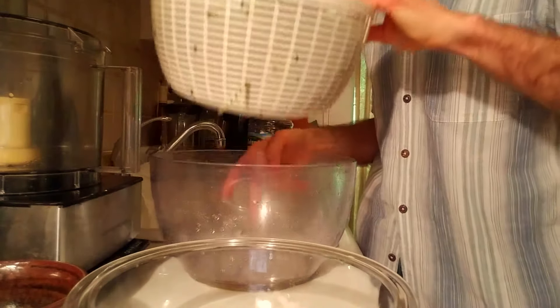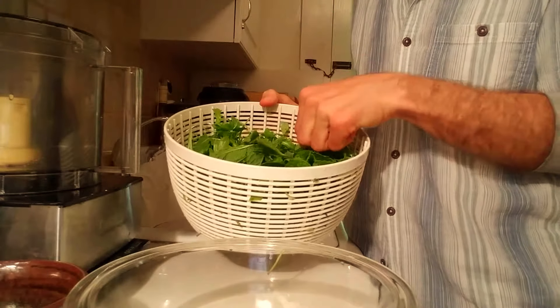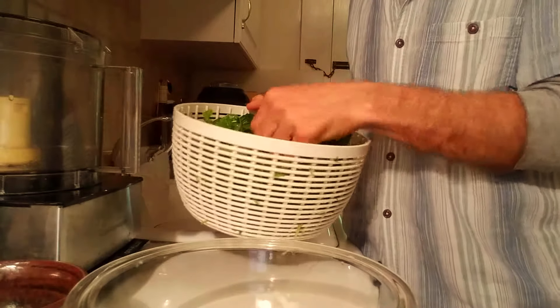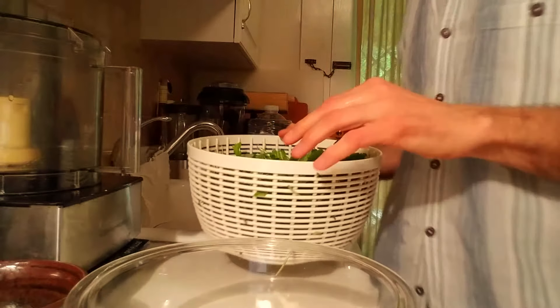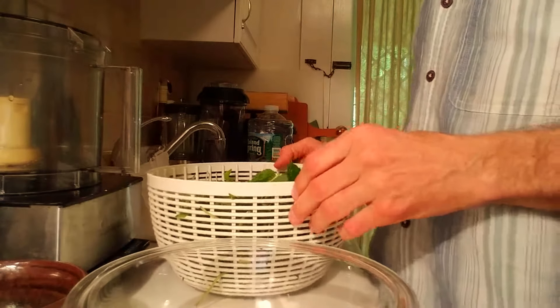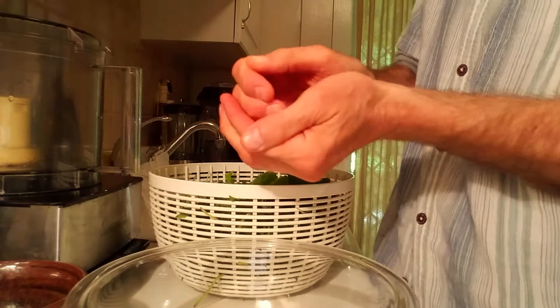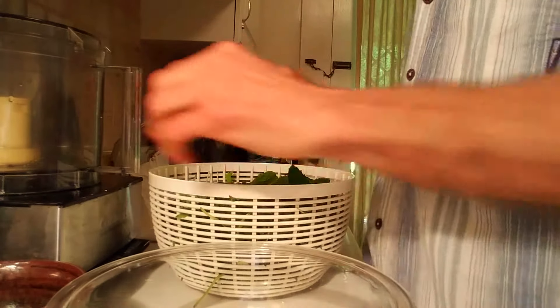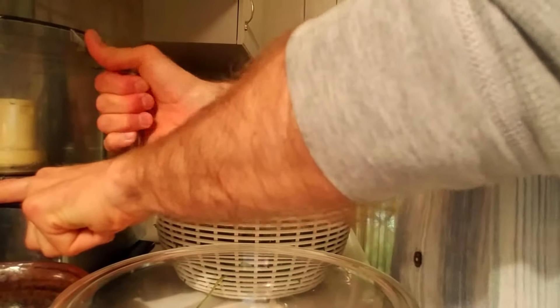I have here in the spinner, all ready to go, arugula, mint, and basil. We have a big bunch of arugula and a couple of handfuls, packed, of each basil and mint. Let's pop this into the processor.